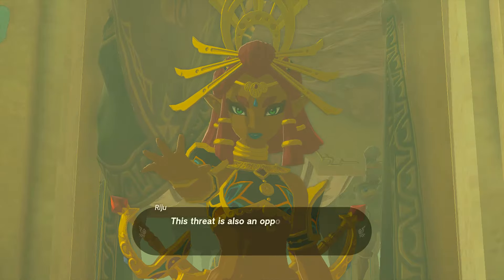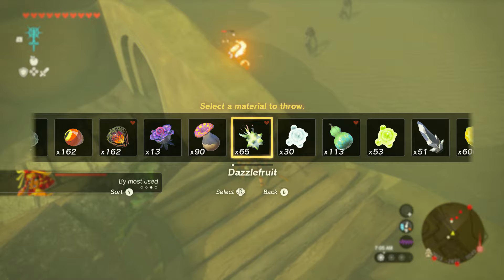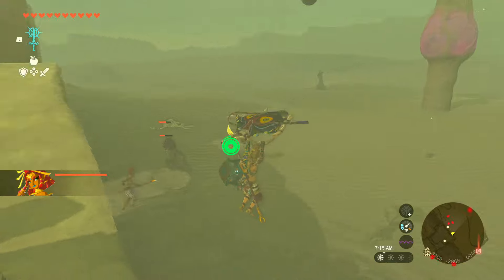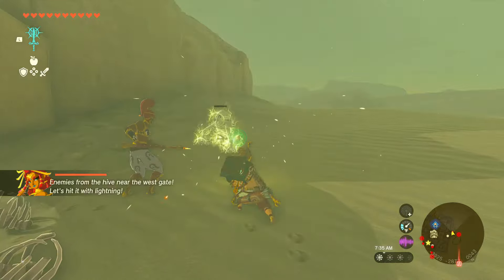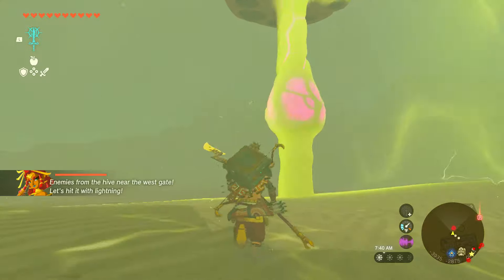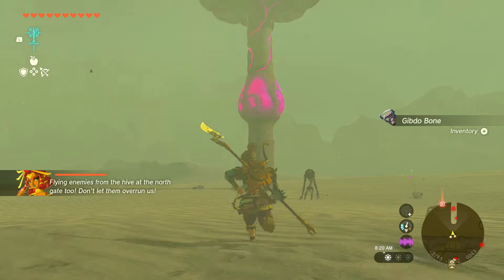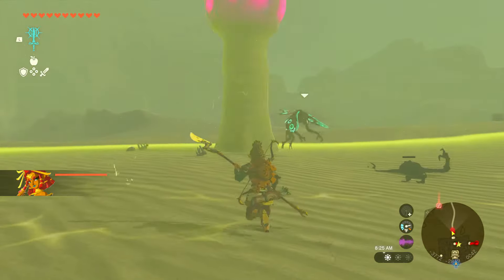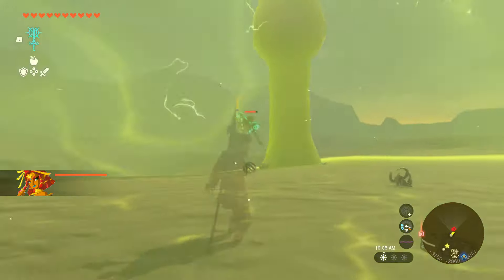Now once you're done preparing, just go back and talk to Riju. The fight is going to begin and this time you're going to have three mushrooms that you have to kill — it's really just the same concept. Riju is going to have a health bar so just don't let her get under attack. You can look at your mini map and see where the Gibdos are — they'll be marked in red. But you want to use her ability to kill these mushrooms, and make sure they are glowing pink and have Gibdos falling out of them. Make sure that pink orb is glowing — that's the only time you can actually hit these things and kill them.